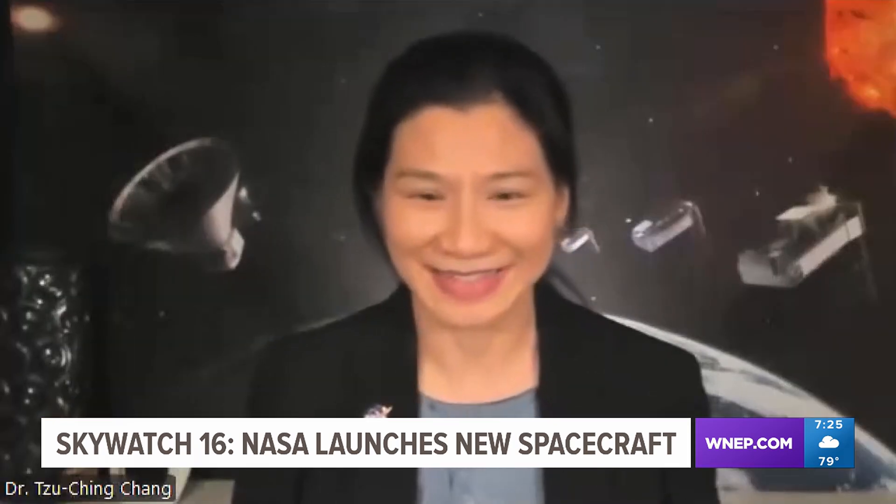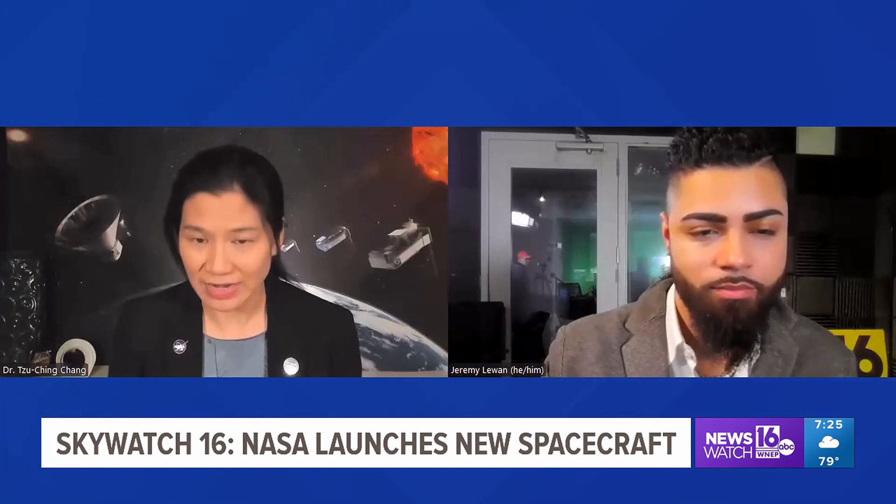I interviewed NASA scientist Dr. Tzu-Ching Chang, who has been working on the SPHEREx project for a decade. She is the senior research scientist at the Jet Propulsion Laboratory and a colleague on the galaxy formation investigation in SPHEREx.